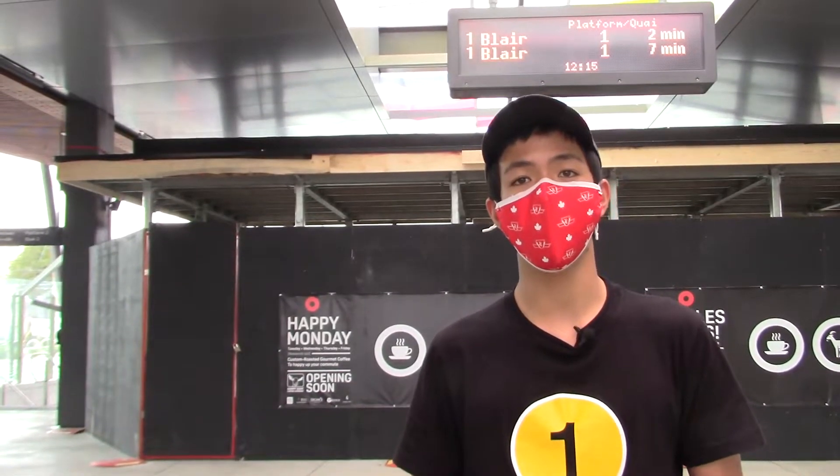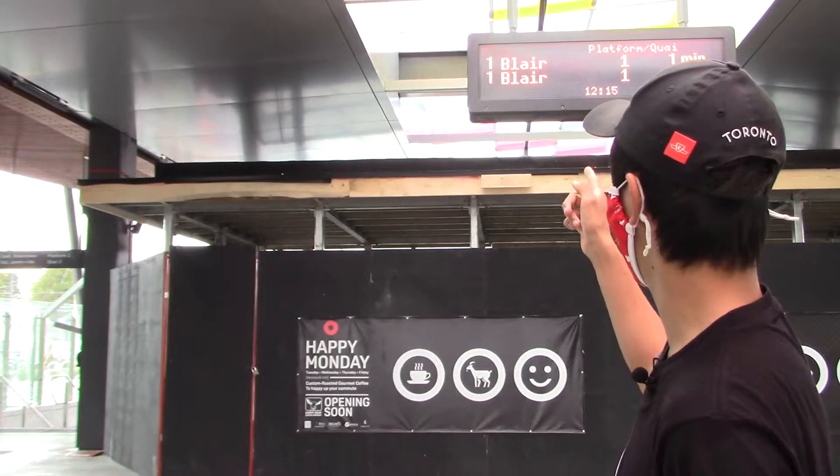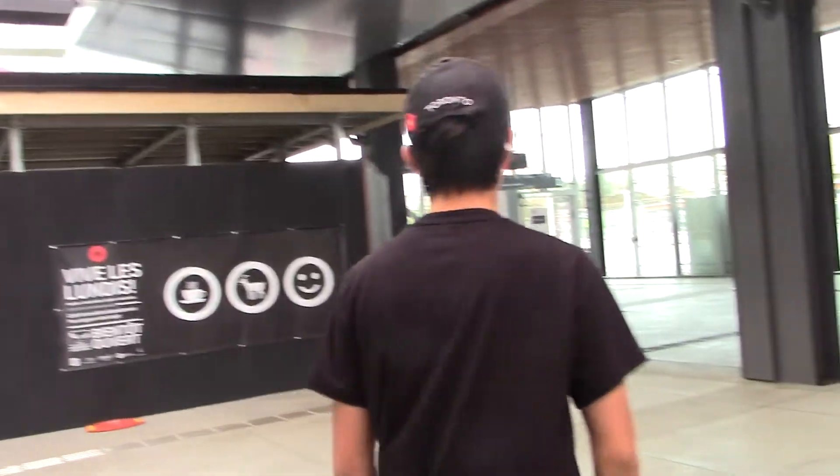Alright guys, let's go downstairs and check out the train platform. Now before we check out the train platform, I must mention that since there are side platforms here, trains serve both sides throughout the day. So always check the departure board to know which platform your train is going towards. For example, the next train is on platform one, so let's go to platform one.